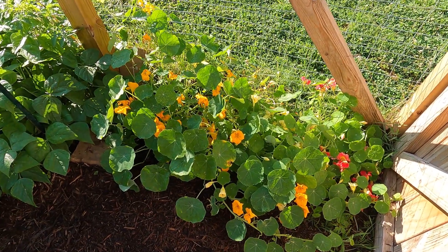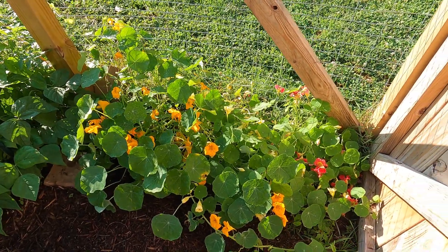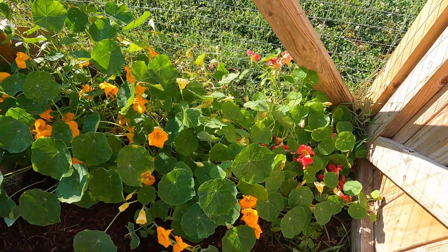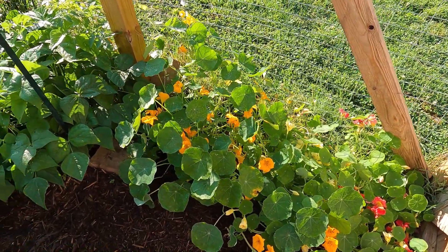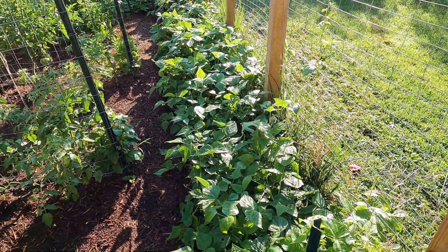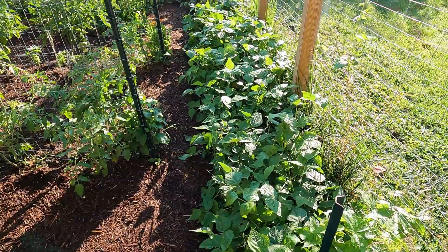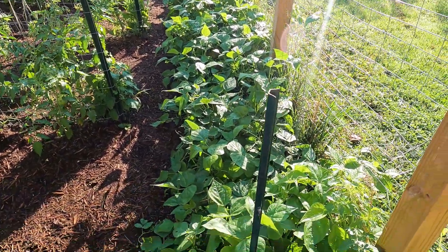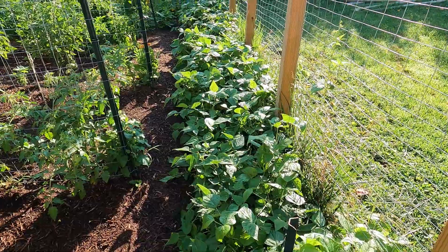These nasturtiums behind the garden gate have probably tripled their size this week. It is so beautiful with all of these blooms, but it's getting a little crazy. I'm going to have to train it to go more that way because it's starting to get into the walkways. Here are the green beans and they have definitely taken over my walking space. I harvested over four pounds from this row two days ago, and today I'll probably get at least four pounds. We left a lot that were on the smaller side, so I'm going to come through and get those today.